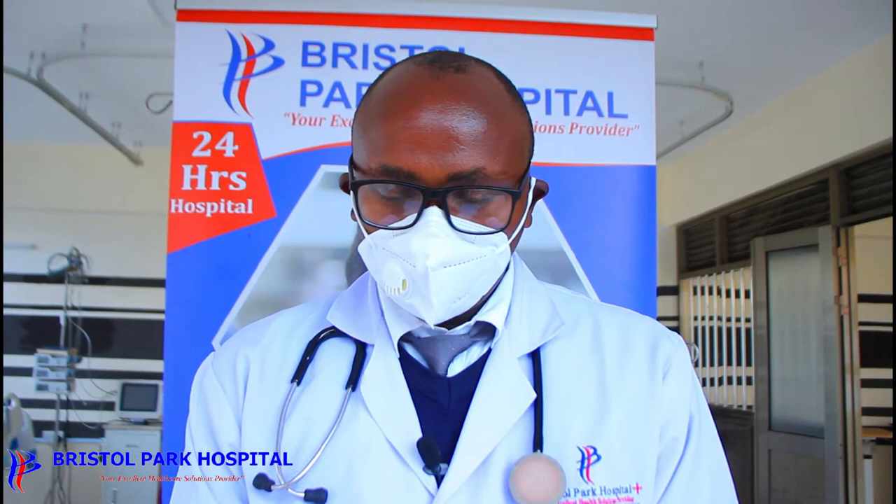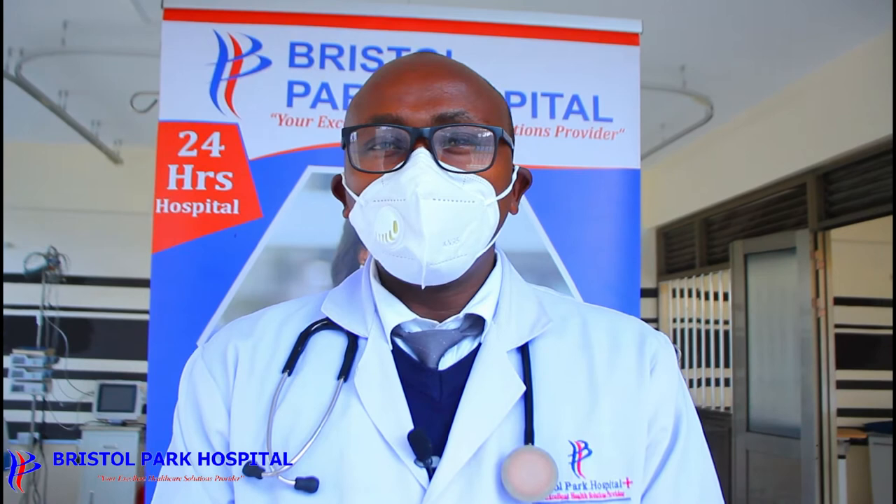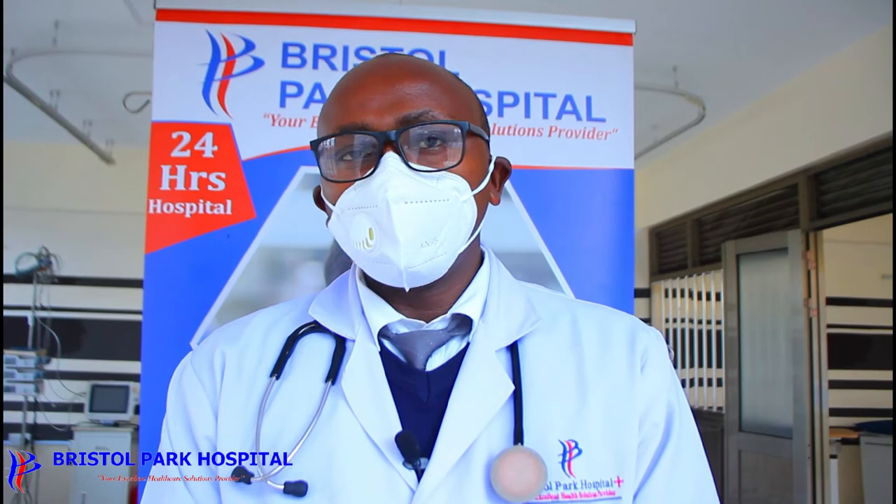Now I want to talk about the complications of diabetes — the dangerous ones and the ones that occur slowly. The worst complications are those where patients are brought to hospital unconscious or semi-conscious. We abbreviate them as DKA and HHS.